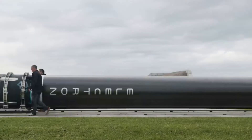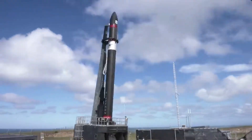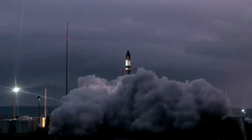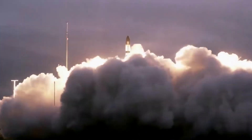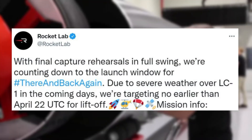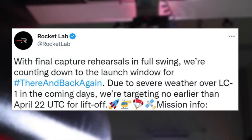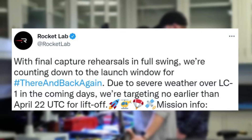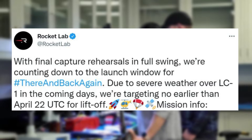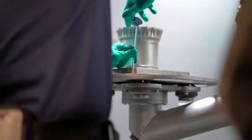Not long ago, Rocket Lab announced that on the next Electron launch they were planning the first booster catch attempt during an actual mission. More recently, the company provided more information on the launch date and what to expect. Specifically, on April 13th, Rocket Lab tweeted saying: 'With final catcher rehearsals in full swing, we're counting down to the launch window for #thereandbackagain. Due to severe weather over LC1 in the coming days, we're targeting no earlier than April 22nd UTC for liftoff.'